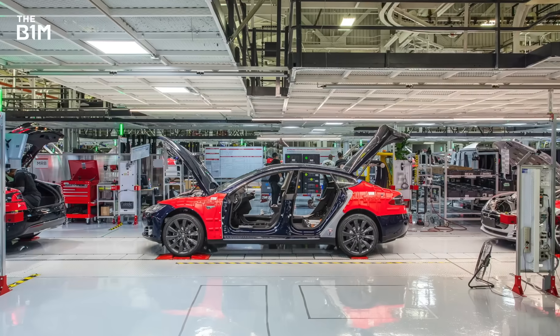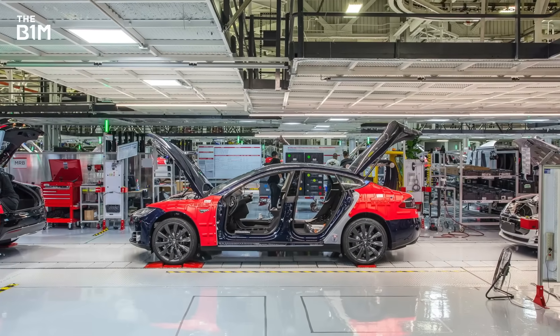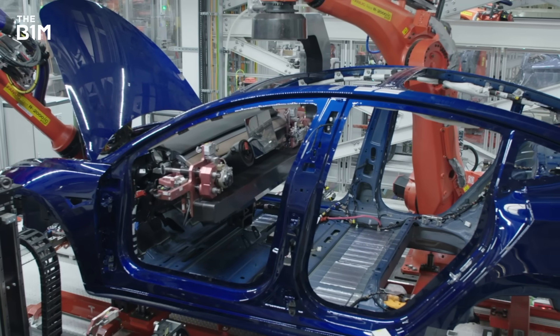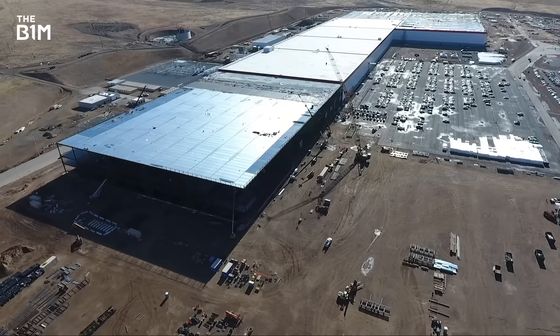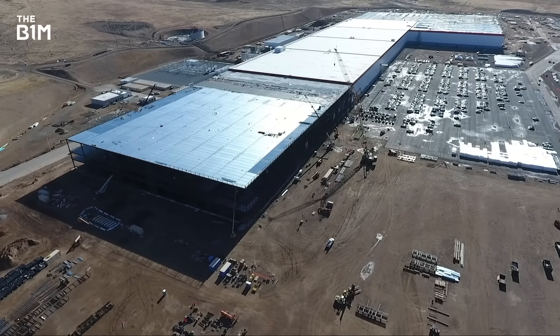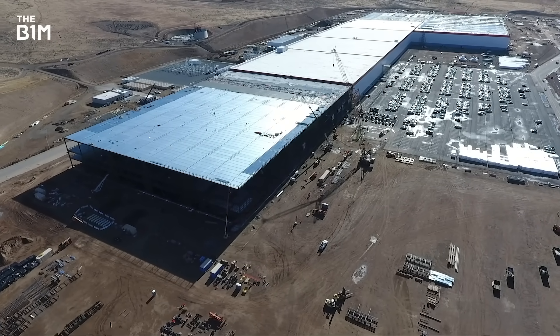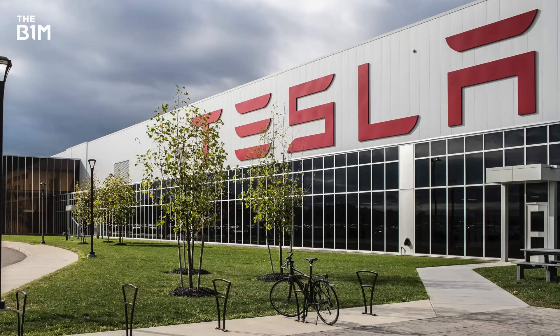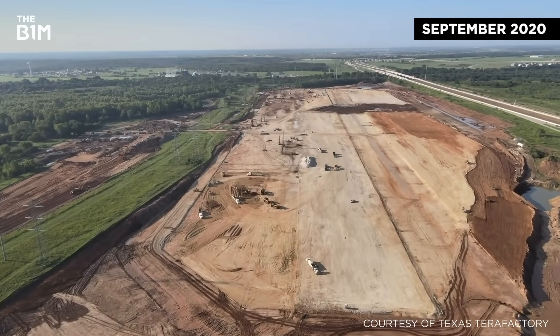Tesla bought its first factory from General Motors in 2010 and quickly transformed the facility into one of the world's most advanced automotive plants. In the decades since, the firm has quickly expanded in the US, with large custom-built battery and solar panel plants or gigafactories in Nevada and New York and a further facility now under construction in Texas.